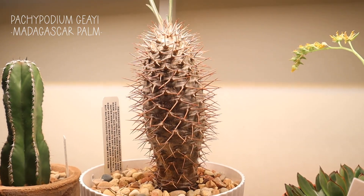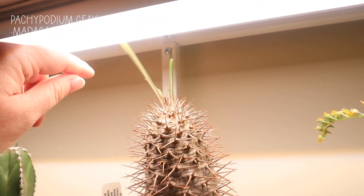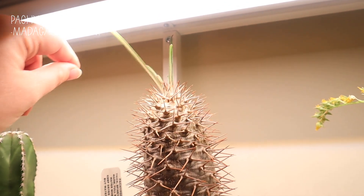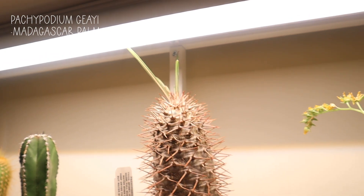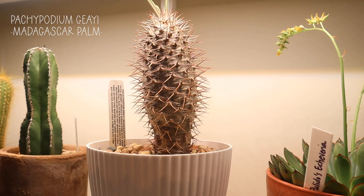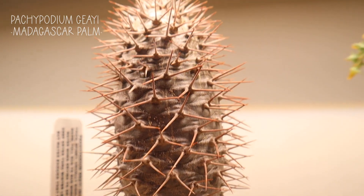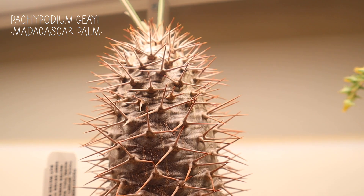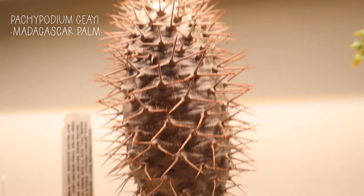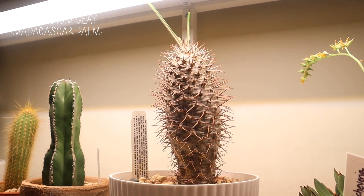This is a Pachypodium — it is a Madagascar palm. It looks like a palm tree with its little foliage that it pops out here. It usually pops out a lot more so it'll look more like a palm tree, but without that foliage it's really creepy looking — it looks so scary, but I love the wonky ones. I've had this one for quite a few years now; it started off very small and it's gotten pretty large.